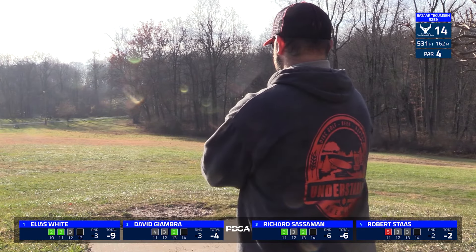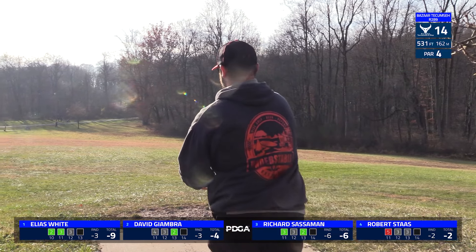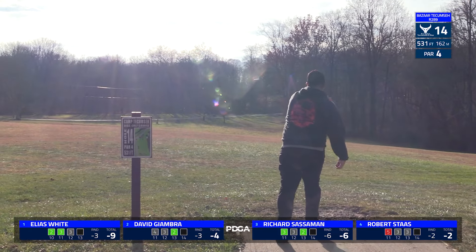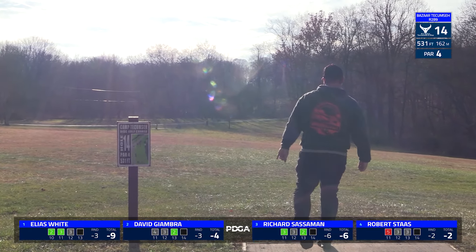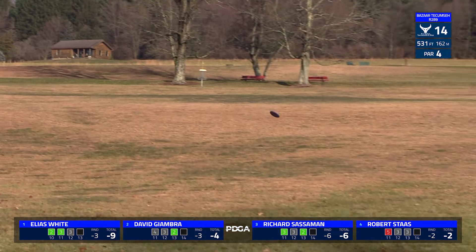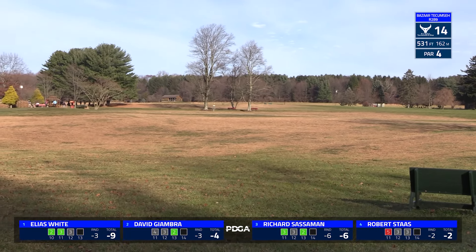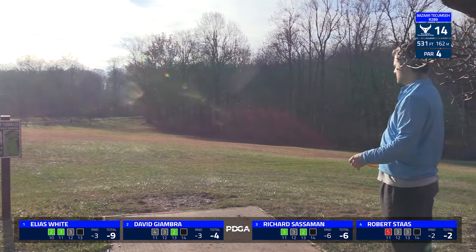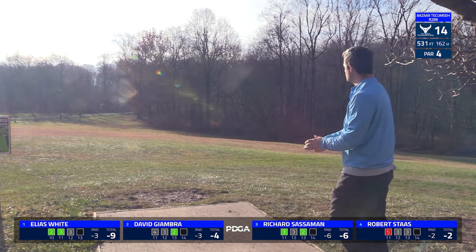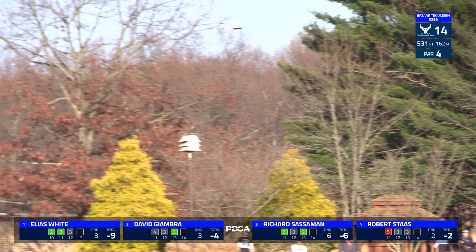The only danger would come in, especially for these top guys in MPO, if you try to do too much. If some people think they could reach 530 feet downhill, you start to bring in the woods, you start to bring in that OB road on the left, and it really tightens up. So dialing it back is the better play, because if you're just trying for the birdie, you can easily set yourself up with an under 200 foot approach.